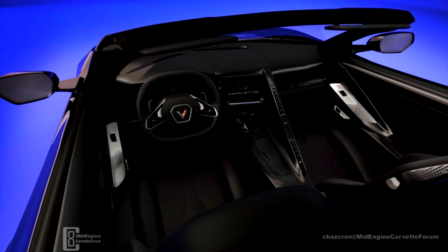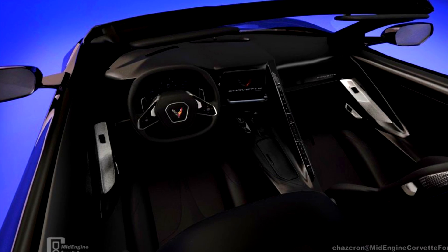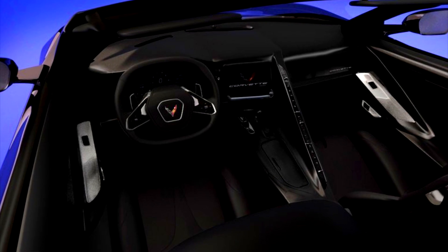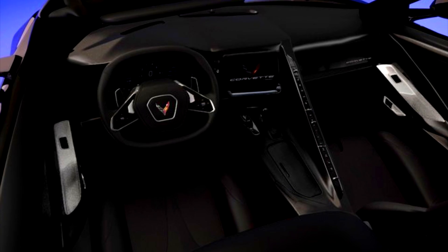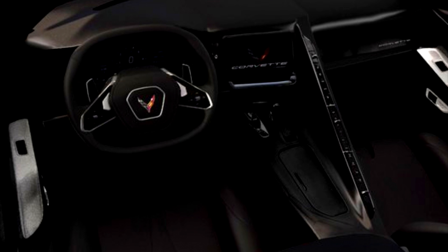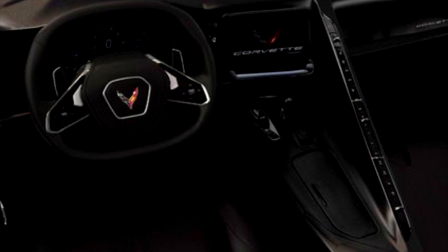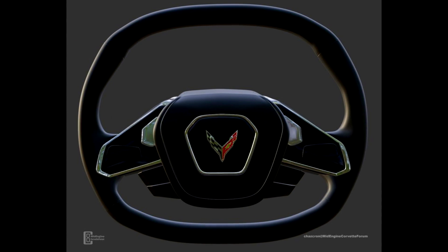Moving right along, ChazCron has done an excellent job doing an interior rendering of the C8 mid-engine Corvette. I wanted to show you guys this — it is absolutely gorgeous. He did a fantastic job, and I'd love to hear your comments below. Let me know if you think this is what it's going to look like, or if you think it'll be a little bit different. He also did a separate rendering of the steering wheel all by itself.